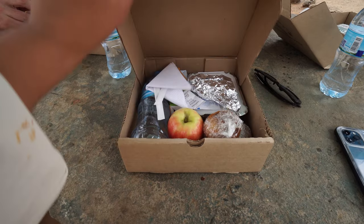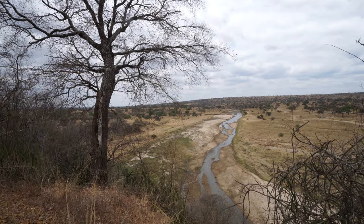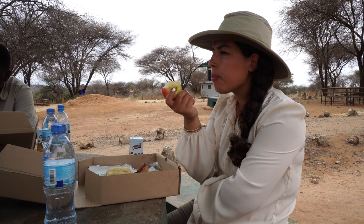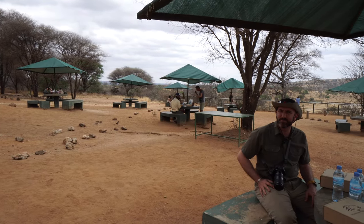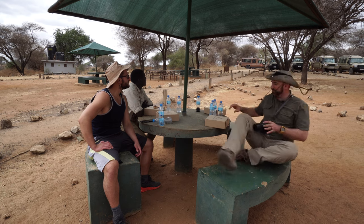We just wrapped up our lunch for the day. The lunch situation changes depending on where we are in the park, but most of the time we bring lunch boxes with us in the vehicle. These are provided by the bush camps or lodges where we stayed the night before. Some areas of the park don't allow you to be outside, so we'd eat in the car, but today we found a picnic area overlooking the Tarangire River. They have restrooms, stands with snacks — the other day we even found coffee and ice cream. The lunch boxes are well-stocked so we'd hang out and enjoy before hitting the road again.